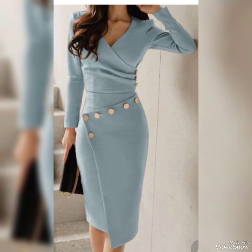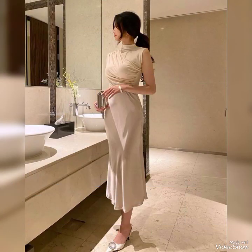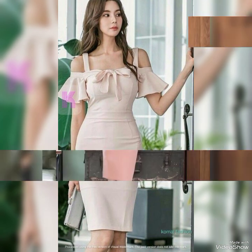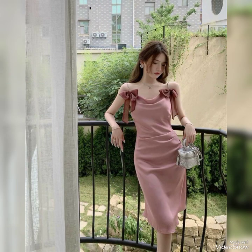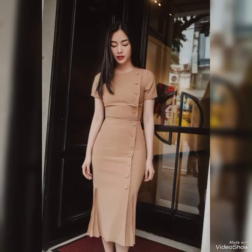Bodycon dresses are a stylish choice for any woman who wants to feel confident and beautiful. They come in a range of styles, colors, and patterns, making it easy to find a dress that suits your personal taste and style. When picking the right bodycon dress, it's important to consider your body type and select the style that flatters your figure. They look great paired with a statement necklace and heels for a night out.